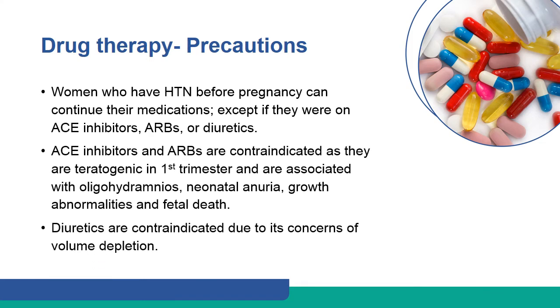Women who have hypertension before pregnancy can continue their medications, except if they were on ACE inhibitors, ARBs, or diuretics. ACE inhibitors and ARBs are contraindicated as they are teratogenic in the first trimester and are associated with oligohydramnios, neonatal anuria, growth abnormalities, and fetal death. Diuretics are contraindicated due to concerns of volume depletion.